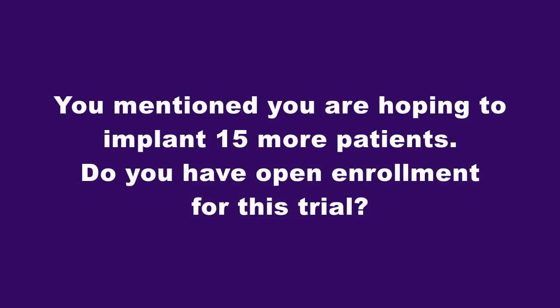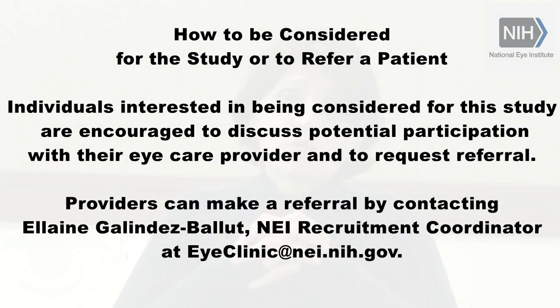Q: You mentioned hoping to implant 15 patients — do you have open enrollment for this trial? It is still open enrollment. You can go to the clinicaltrials.gov site and the NEI website, which have information on this trial. NEI also works with local clinics to share more information.